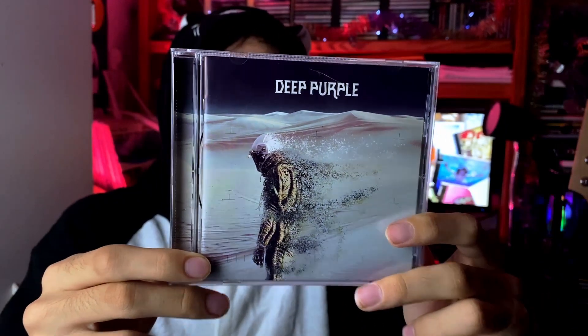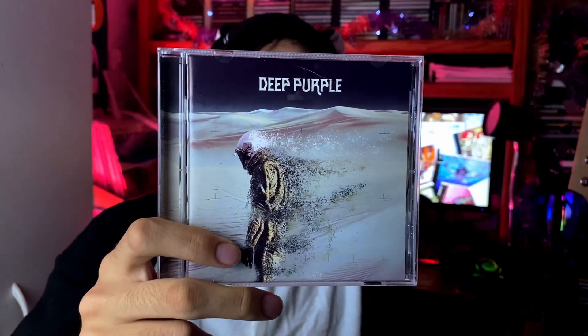More Deep Purple — we have 'Whoosh,' probably their latest album. They released a cover album but most people don't count it. This came out in 2020 and for a late period album from a legacy band I think this is pretty good. Playing on here is still very solid: 'Throw My Bones,' 'Drop the Weapon,' 'Nothing at All,' 'Long Way Round,' 'Power of the Moon,' even comes with a bonus track which was pretty solid too. It also includes a cover of 'And the Address' from their debut — kind of a weird choice. Maybe they wanted to bring it full circle to the Rod Evans period. Kind of a weird way to close out the album but regardless, pretty good — I really enjoy this one.